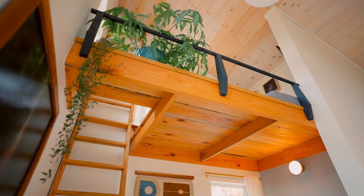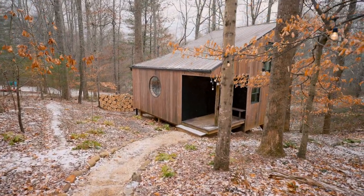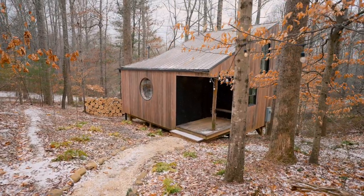I would 100% suggest this tiny house if you're wanting to just get away, enjoy a couple of nights to yourself or with a significant other, or get inspiration for your own tiny house.